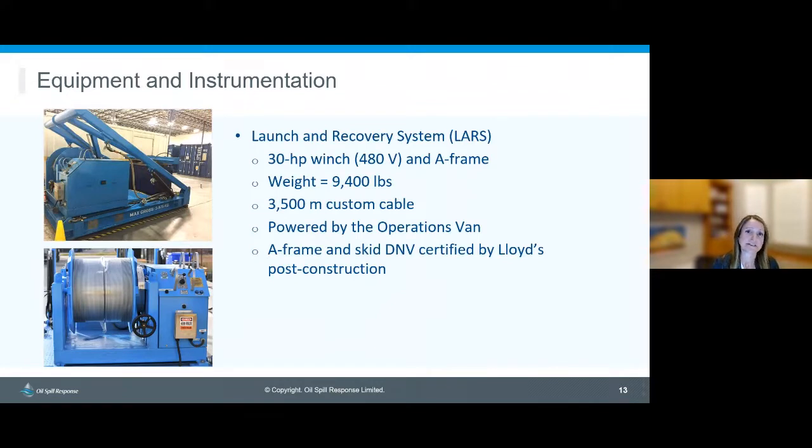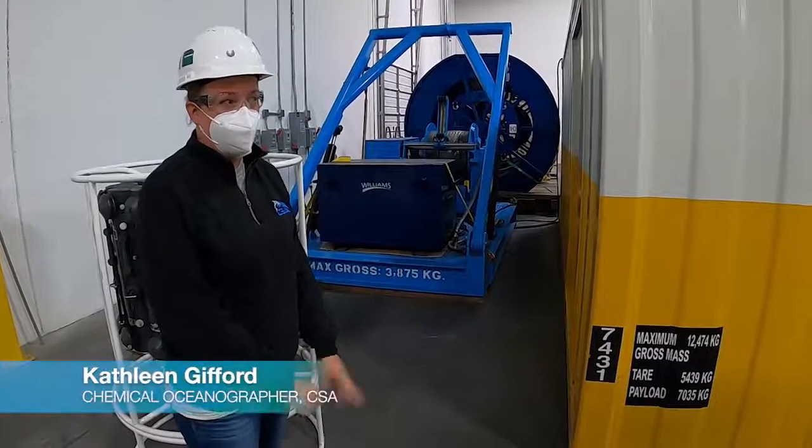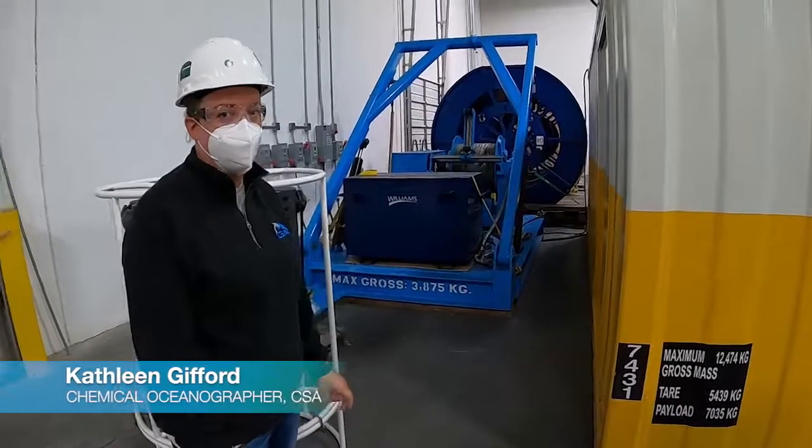The equipment program includes a large launch and recovery system (LARS) that enables the equipment to be lowered over the side of the vessel and communicated with and powered, so there's no need to search for an appropriate A-frame, winch, and custom cable. The A-frame and skid for the OSRL program were certified by DNV post-construction, and that certification is maintained. Kathleen will now walk you through a brief video of the LARS.